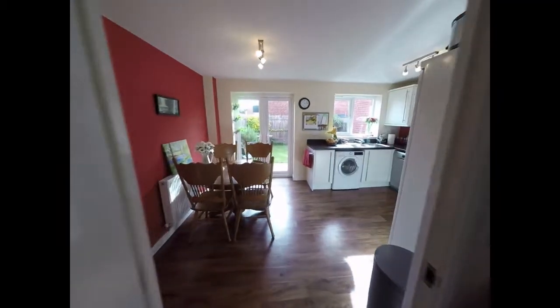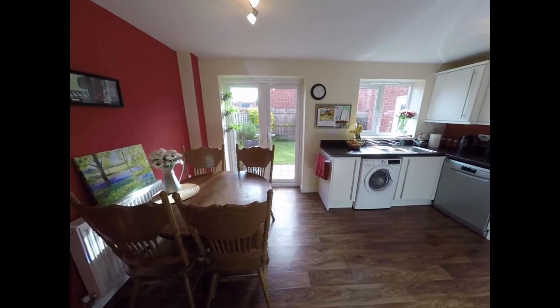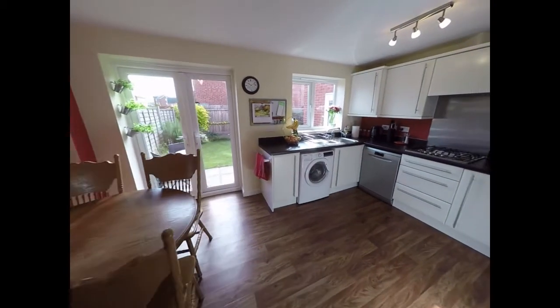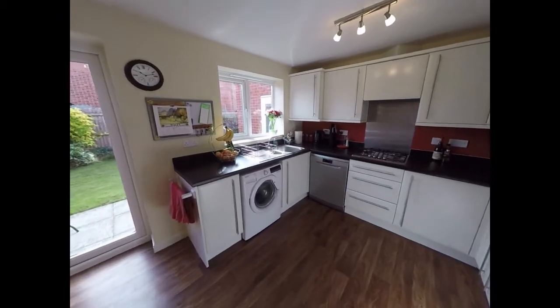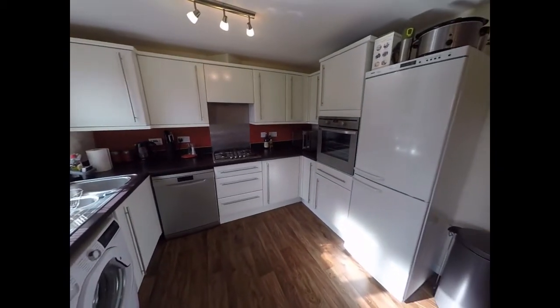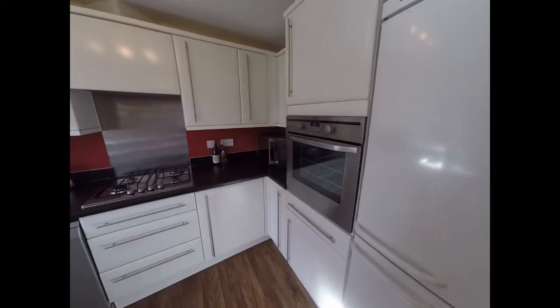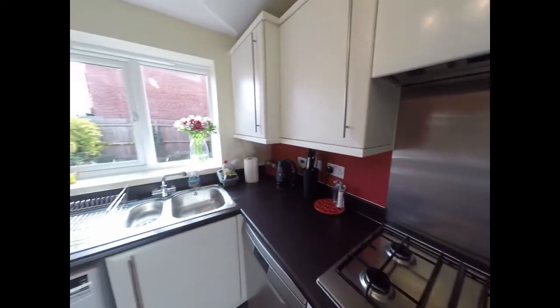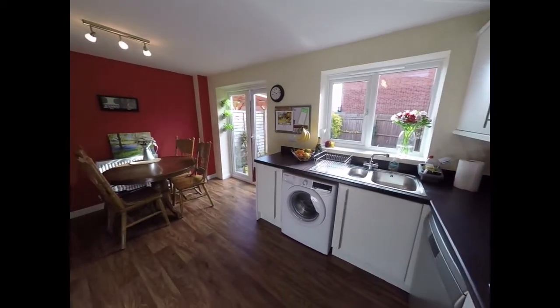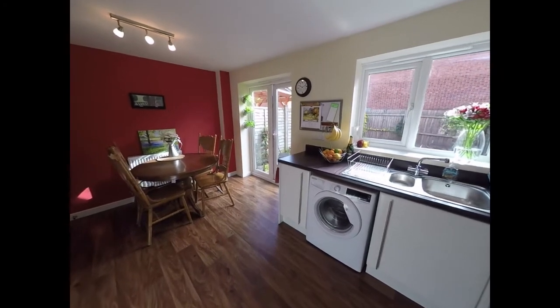We pass through the living room now into the kitchen diner. Off to the left we have room for a dining room table and chairs, and off to the right we have a large kitchen with work surfaces and storage against three walls. We also have built in storage here that extends under the stairs.